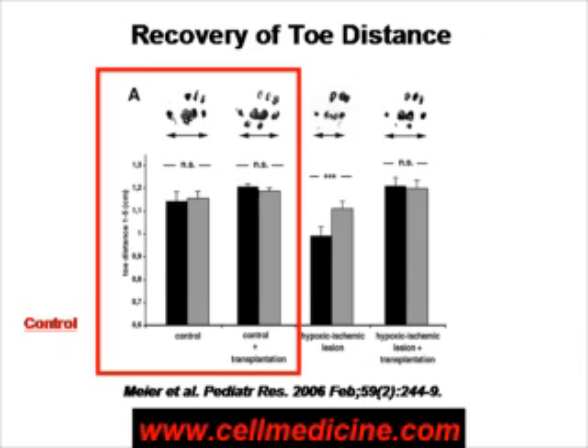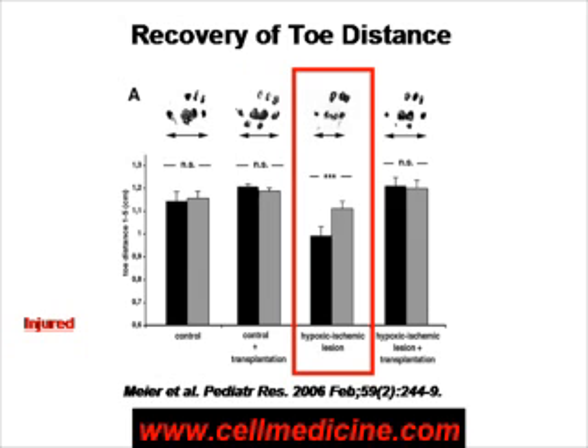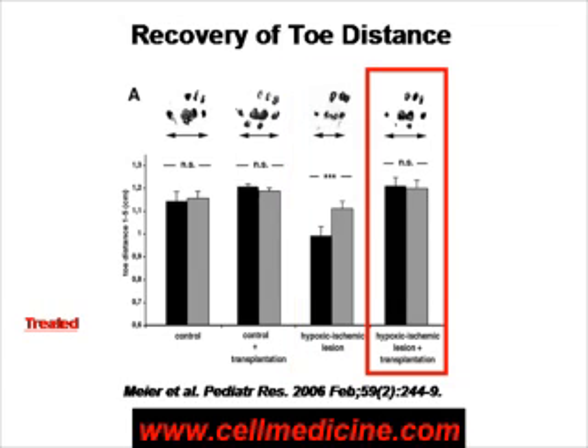Do the stem cells actually treat the condition? In this rat model, you can assess the severity of brain damage by the distance between the toes, because if the brain is damaged and you have continuous contraction of the muscles, the toe distance is smaller. The animals which were controls given stem cells have a certain toe distance. After you induce a lesion in the brain, the toe distance becomes smaller because the muscles are chronically contracted. If you administer stem cells, this abnormality is repaired. This is an example of a reproducible efficacy test showing positive effects of stem cell therapy.